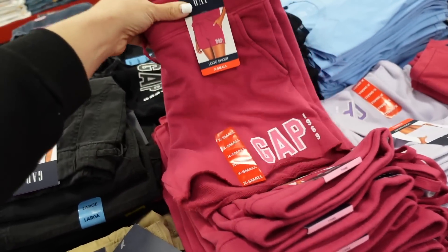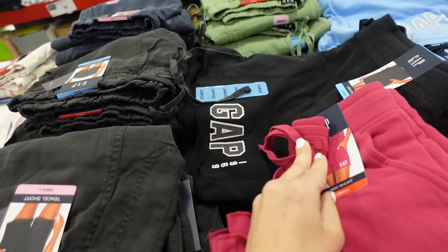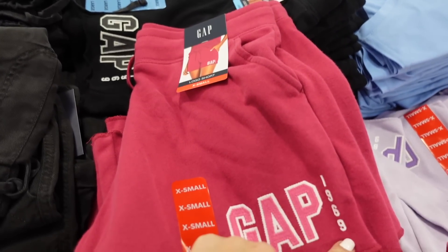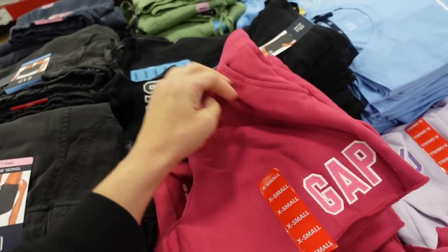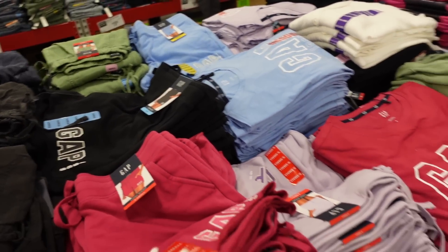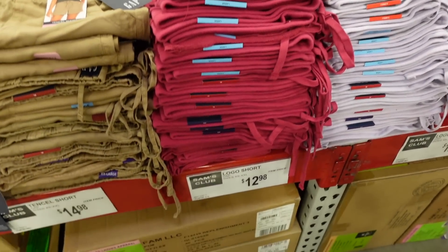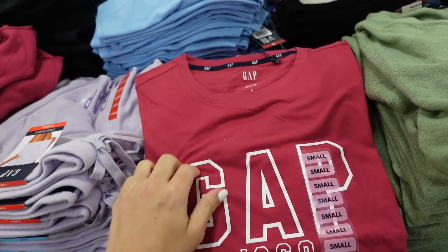Seeing lots of new pieces from the Gap. This is a french terry short with an elastic waistband, drawstring, side pocket, embroidered logo, and raw hem. The back doesn't have pockets. The pink also comes in black, blue, and purple. They're $12.98.